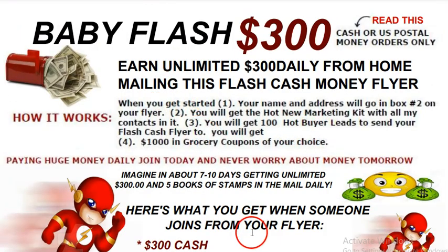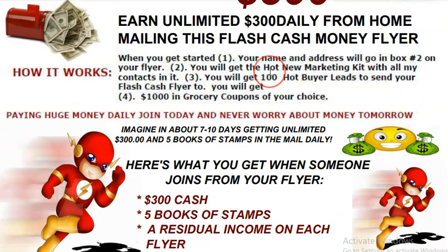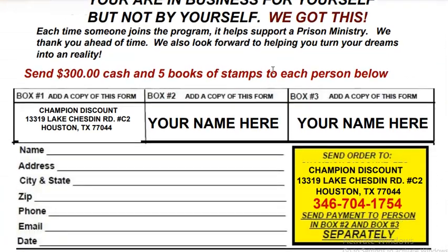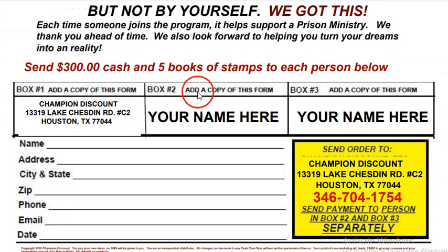Tap into the Baby Flash 300. Get unlimited $300 and five books of stamps sent directly to your mailbox — cash and U.S. postal money orders only. Participate in your own rescue. God is not a respecter of persons — the same thing He's doing for me, He'll do for you. The Baby Flash is waiting for you to put mailbox cash money in your mailbox.